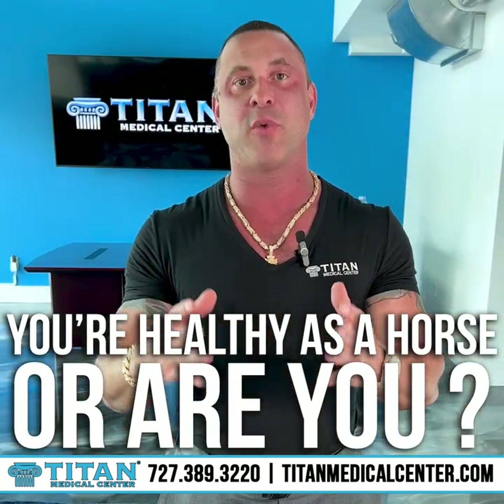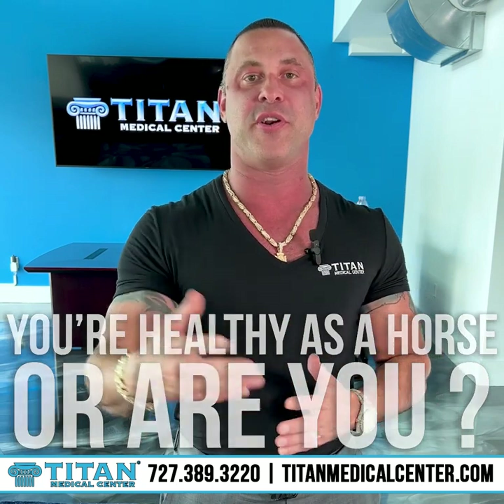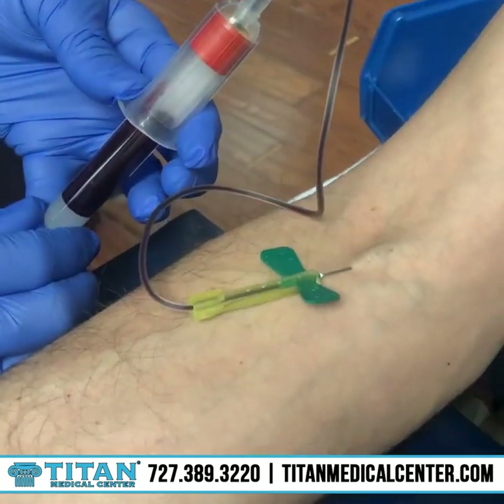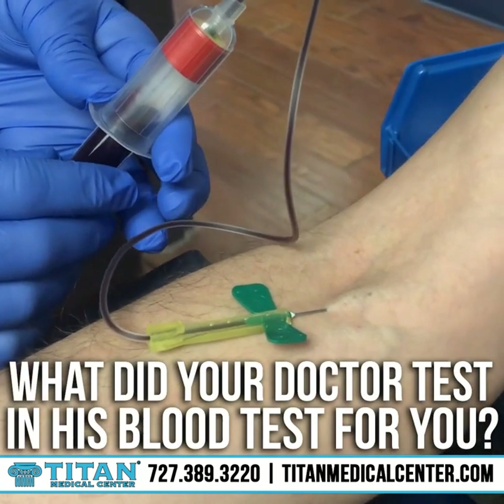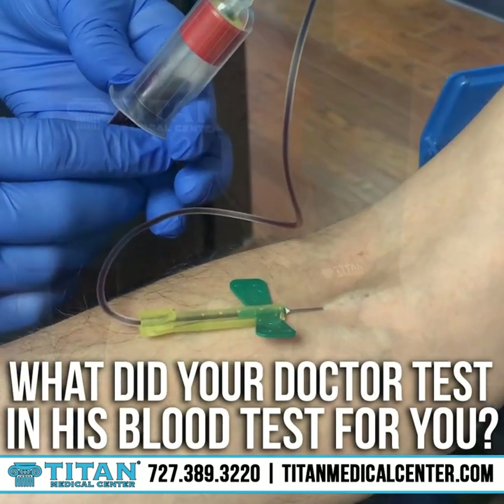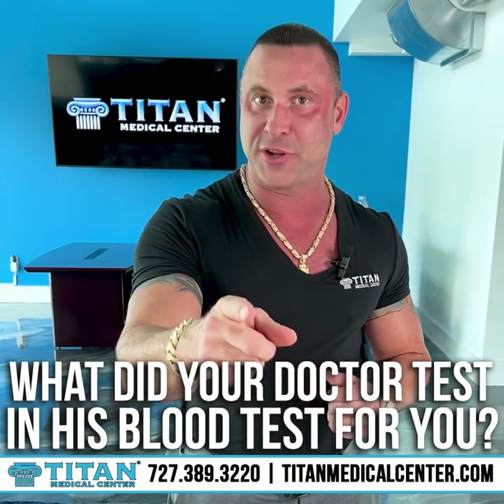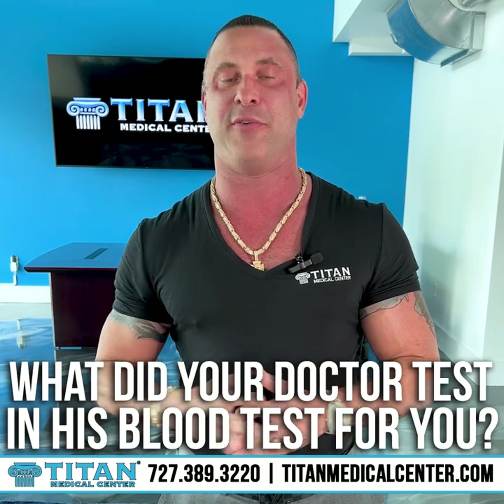But what does that really mean? We really want to break this down. So when you go into your doctor and he says you're healthy as a horse, and he might have run some blood work on you and did a little physical exam, but what did he really test in his blood test for you? Do you know? You probably should.